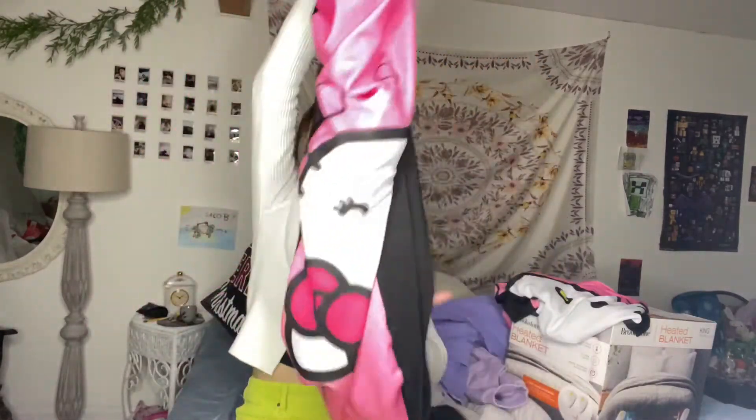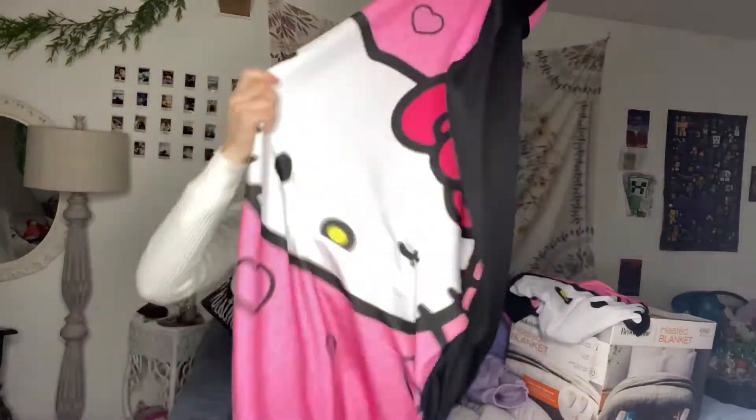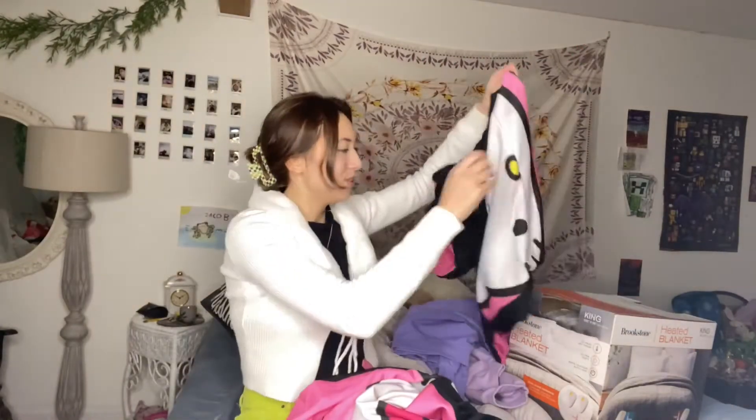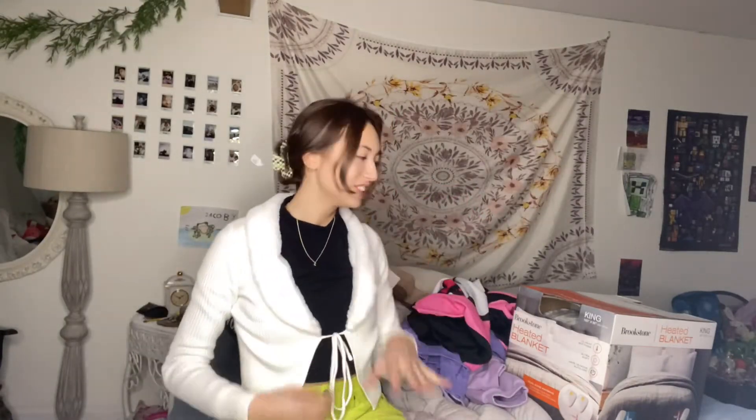I got these seat covers. My car's ready to put the seat on but I've been waiting to make this video so I can put my seats on after this. I got two of them for the front seats — they're so cute. And they also match my Hello Kitty car air freshener.